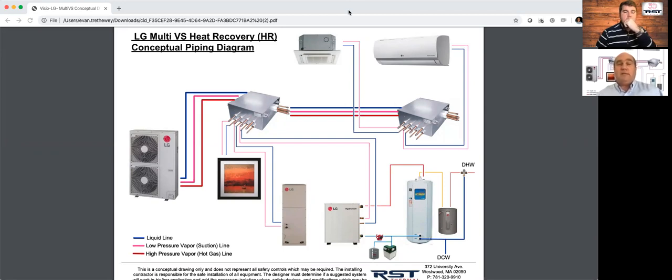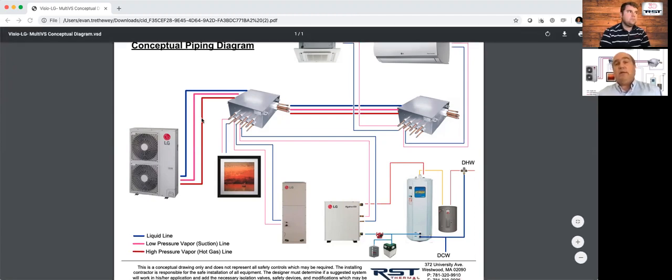Probably the most exciting thing I've seen in 30 to 40 years of this is what LG just came out with, which is this heat recovery called Multi-VS. With this thing, you put a single box outside — up to 60,000 BTUs, five tons — and then there are three pipes that come from the outdoor unit into an inside distribution box right here.